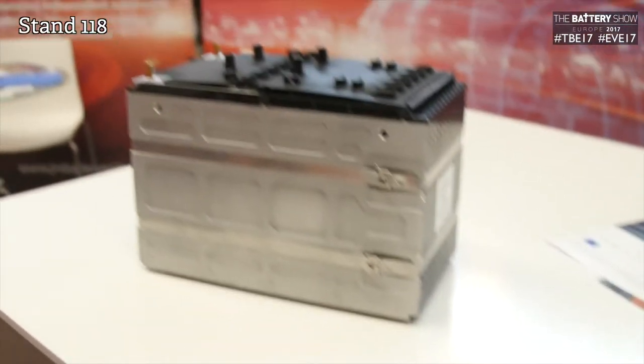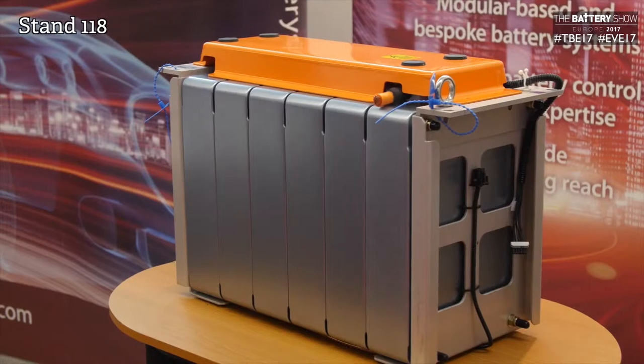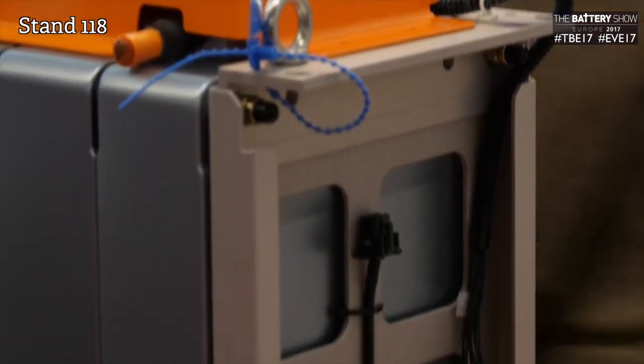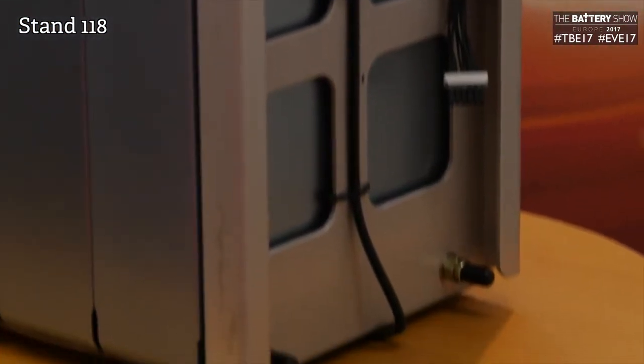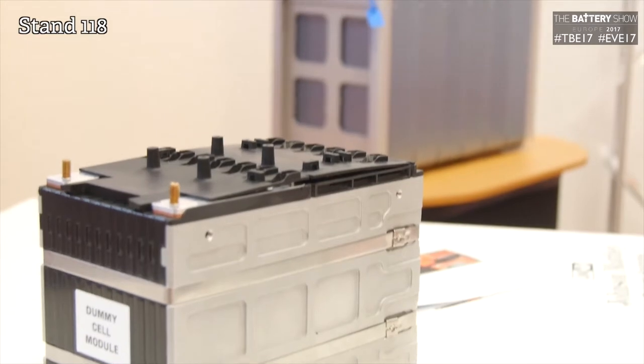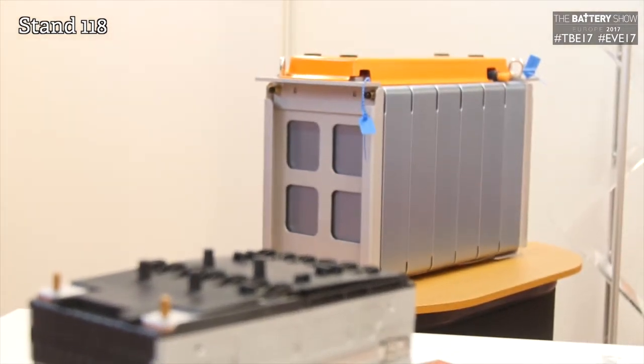So what new products or services are you showcasing here? We've got two products on the booth today, both based on NMC — nickel, manganese, cobalt technology. One being a power dense module for a passenger car, and one being an energy dense module for a bus and truck application.